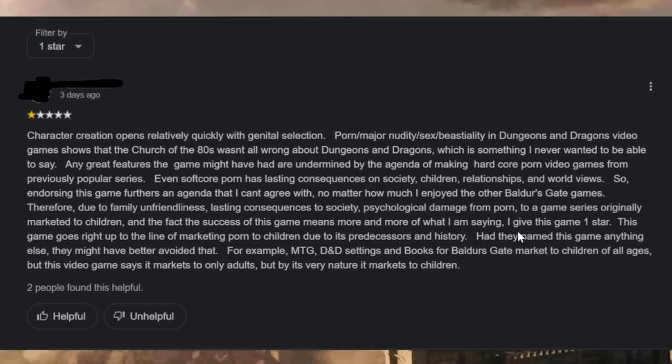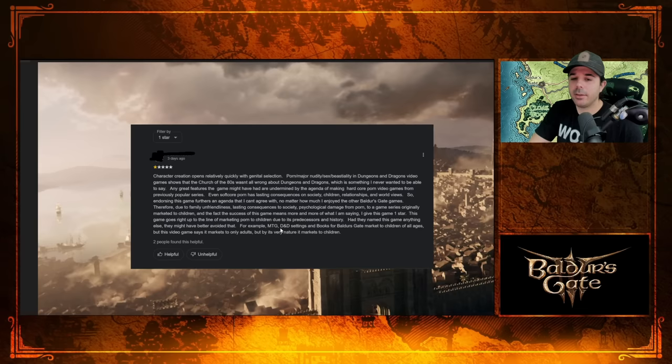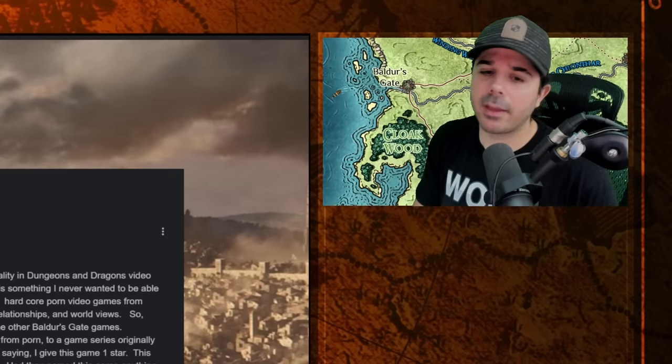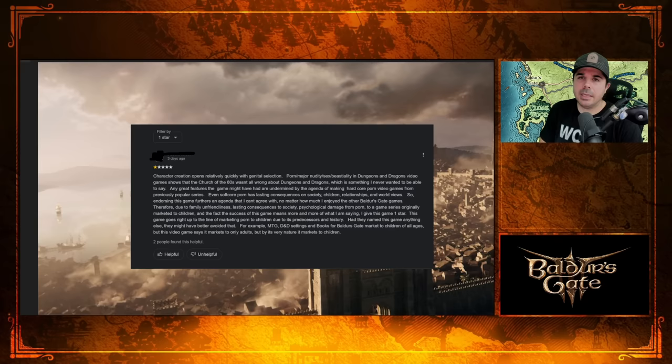Had they named this game anything else, they might have better avoided that. For example, Magic the Gathering, D&D settings, and books for Baldur's Gate may market to children of all ages — but this video game says it markets to adults only. Just because children are included in Dungeons & Dragons doesn't mean there can't be mature D&D products. That's like saying adult cartoons can't exist because they're cartoons. Now if a studio makes Dora the Explorer or Blue's Clues into an RPG and it takes place in a brothel, yeah we got a problem — but Baldur's Gate? Come on, dude.